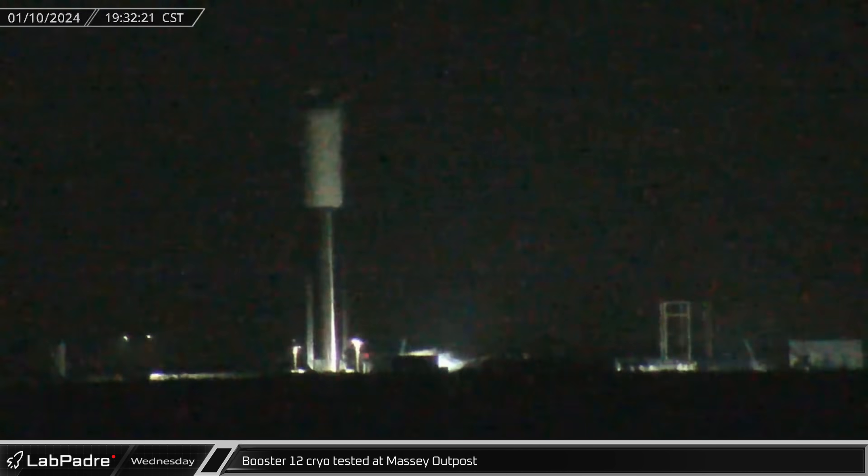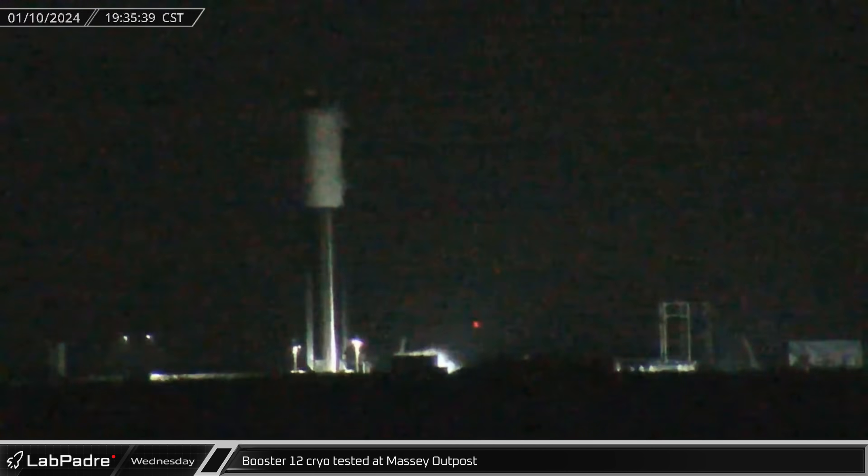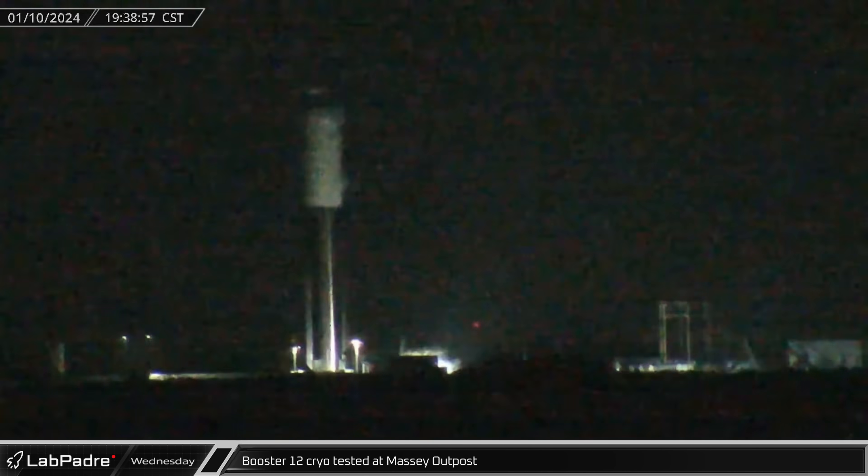Over at the Massey outpost, Booster 12 began a round of cryotesting, filling the methane tank to the brim while leaving the liquid oxygen tank empty but pressurized for support.